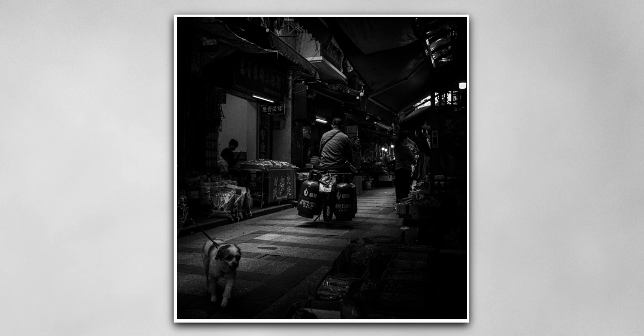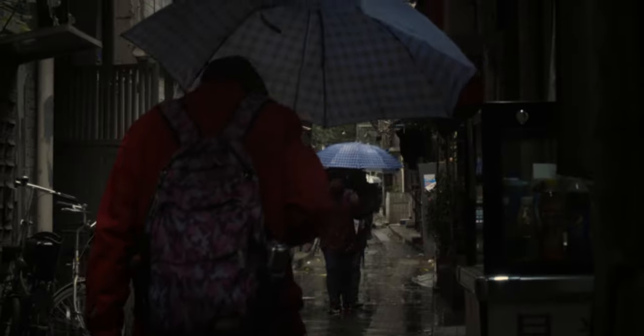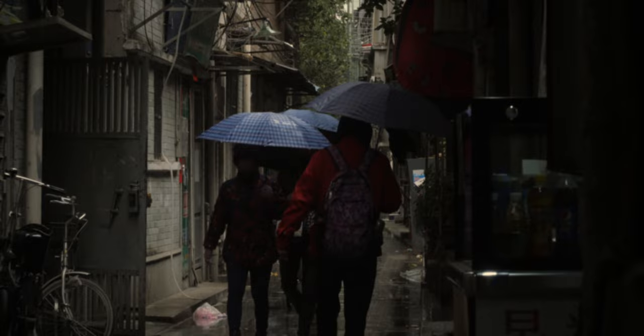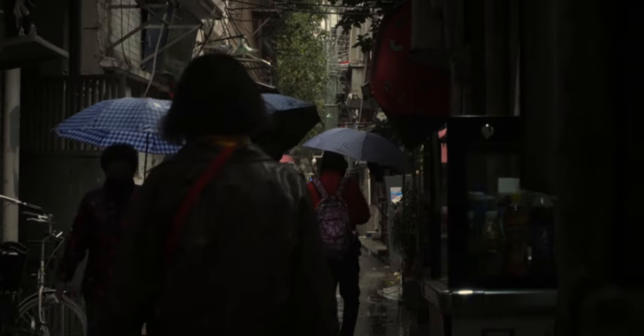I wasn't very happy with my output this month. I managed to get a few shots but none that I really liked. It felt like the city was in a dark haze almost the entire month — the weather was quite miserable most of the time, and I chose the absolutely worst times to go out shooting. I will try to plan out next month's photo walks better.